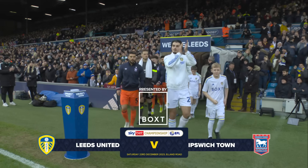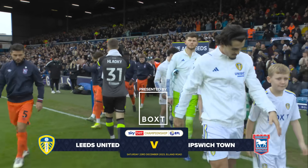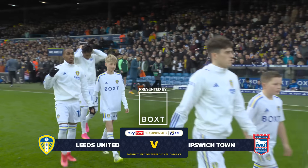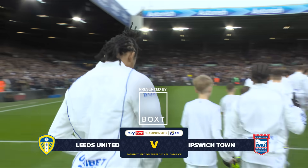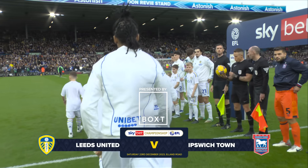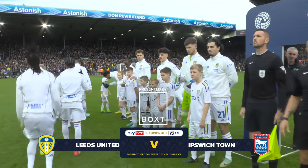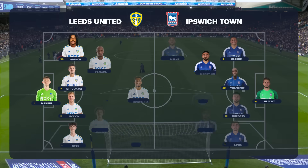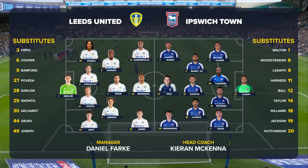However you want to describe it, this is most certainly a big game for Leeds United. Third v second, and Leeds with the opportunity to close the gap between themselves and Ipswich Town. Ipswich have made a sensational return to this level, but Leeds are one of only two teams who have beaten them in the league. The team news is straightforward — the same starting XI as for the Coventry game last weekend.